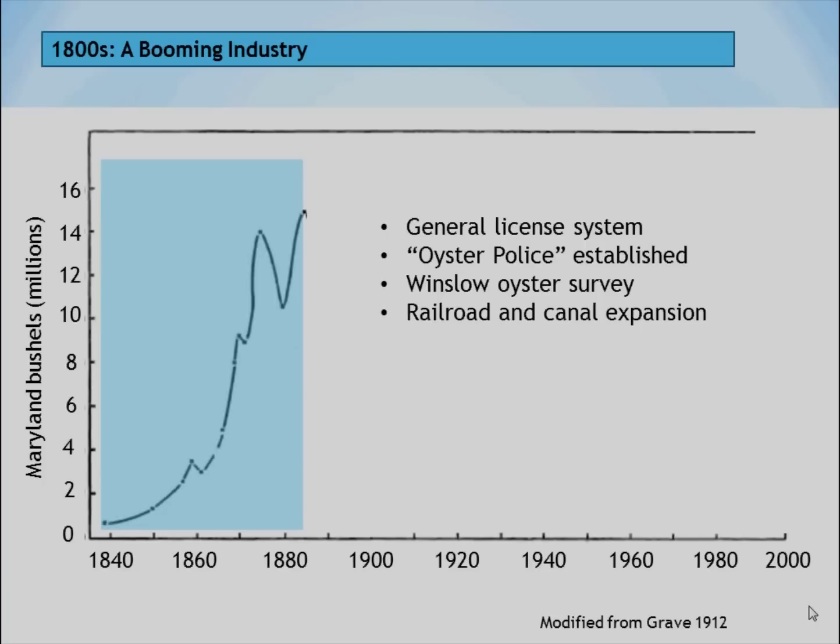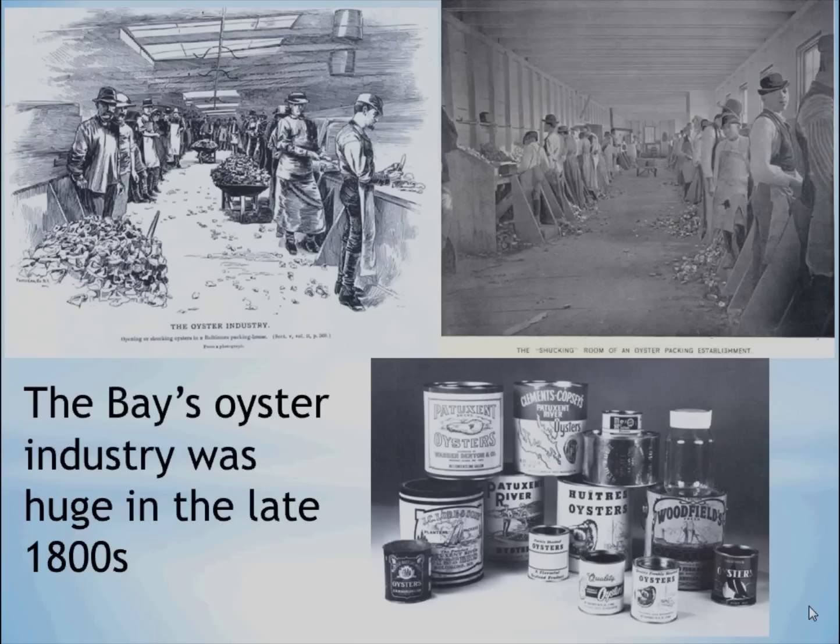There was also a survey of oysters. Meanwhile, the railroad was going across the mountains to the west, and the C&O Canal opened up, so there was an expansion of transportation that meant oysters harvested in Chesapeake Bay could be transported to other parts of the United States and Canada for sale. Back in the late 1800s, the oyster industry was very large. Here we have pictures of oyster shuckers, and there were a large number of oyster packing establishments — about 50 or 60 in Baltimore. The lower picture shows a variety of different oyster cans, ranging from pints to gallons, and the names of the oysters being packed and sold.